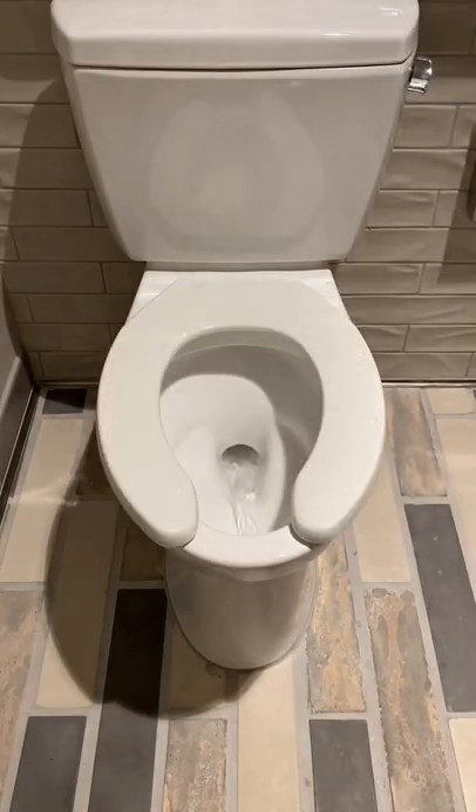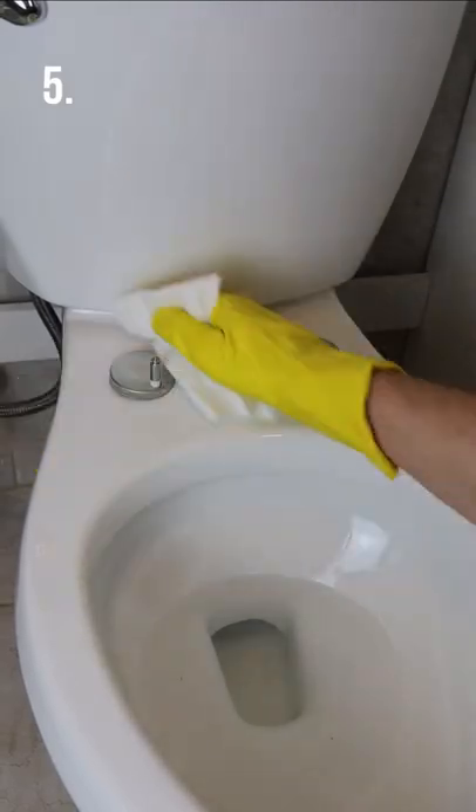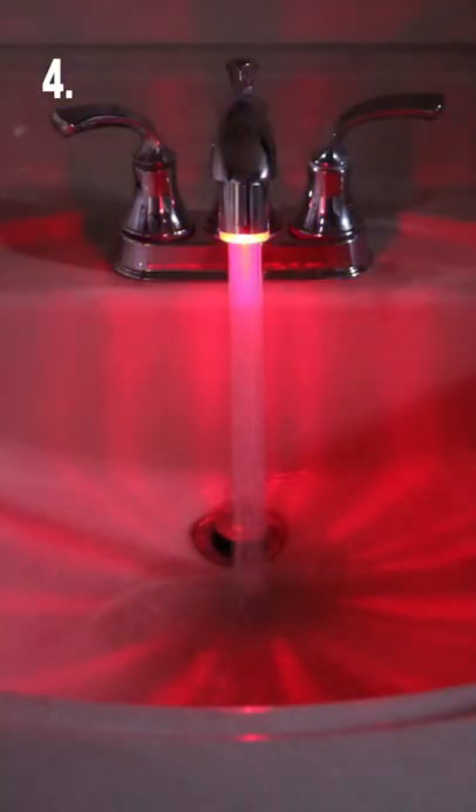Bathroom gadgets you need or don't. This toilet seat can be removed at the touch of a button for easy cleaning. This faucet adapter has a temperature sensor and lights up different colors based on the temperature of the water.